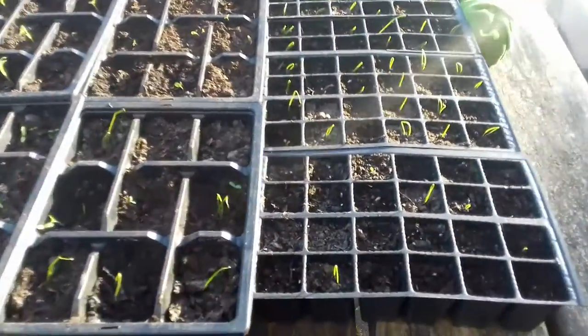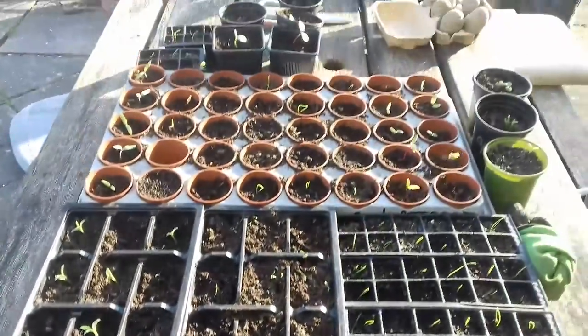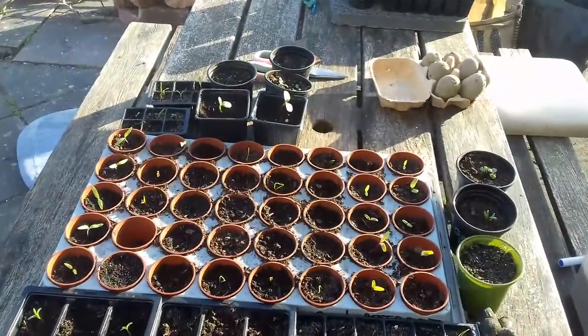Seedlings in the nursery — shallots are up, everything's up. A bit of green now, just had a bit of sunshine. Getting a bit cold, I'll take them in again tonight.